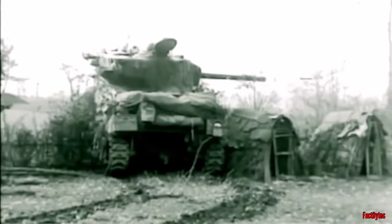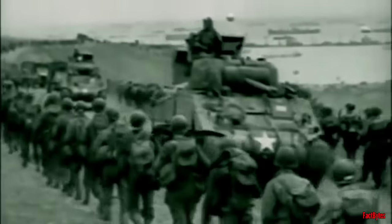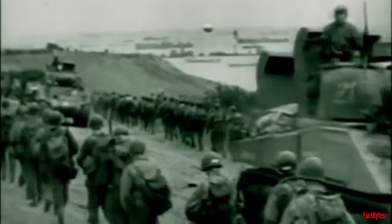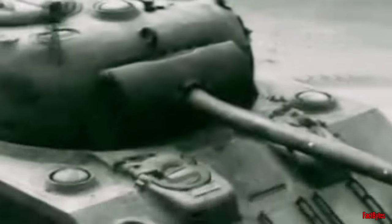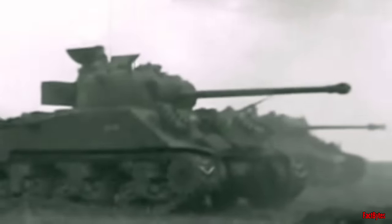Through some clever engineering, it was determined that the 17-pounder gun could be fitted, though quite snugly, into a Sherman tank. This led to the creation of the Sherman Firefly, which stood as one of the most impactful British tank adaptations of the war.